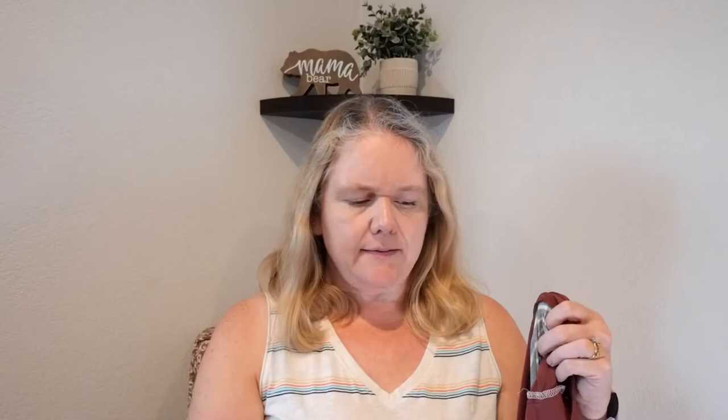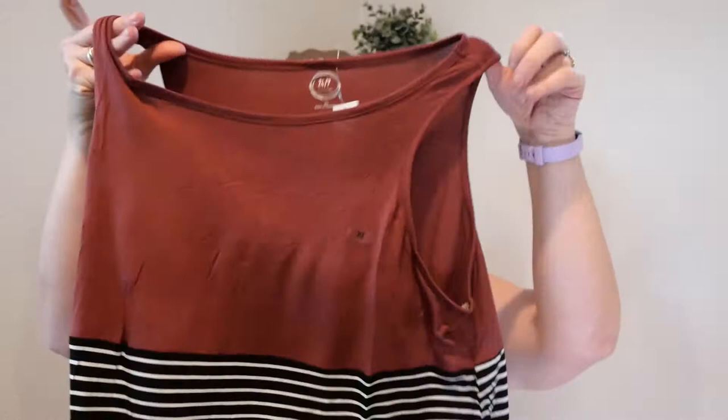I think everything I ordered is in a size extra large. The first one was sort of out of my comfort zone, but it kind of has this rusty red, then it's striped, and then it has like a cheetah print. I thought this might look good with my joggers or under my blazer. I believe my price was $19.90, so we'll see how that goes.